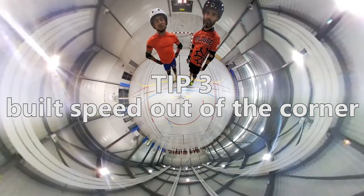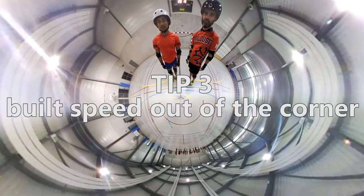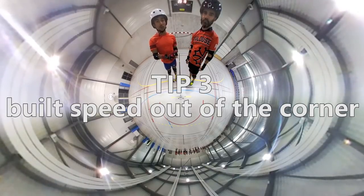The third tip is to build your corner when you skate. The point is to exit faster than the speed you had when you entered the corner.